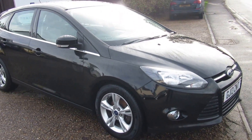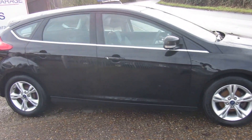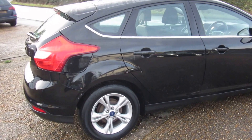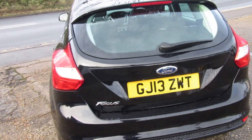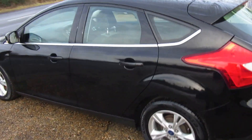Here we have a beautiful 1600 ZTEC diesel six-speed, finishing pat at the back with a normal ZTEC interior. Good alloys, fantastic driving car, only £30 a year road tax.